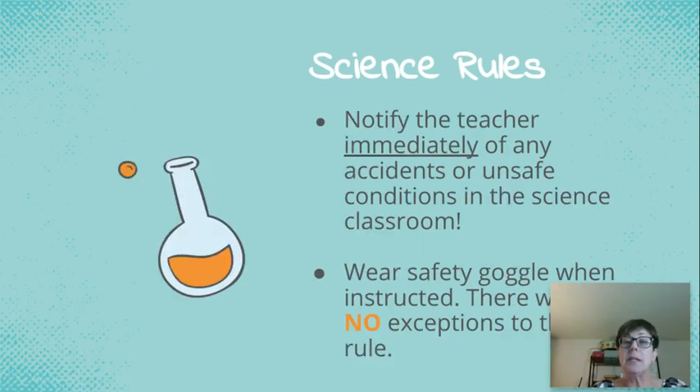Please notify the teacher of any accident or unsafe conditions in the science classroom. Accidents happen. If an accident were to happen, the first thing I'm going to do is check you and make sure you're okay — check your hands, feet, and toes. I might even send you to the nurse just to make sure. I'll start cleaning up. I won't ever expect you to clean up glass or hazardous materials — I'll always do that. I might have to relocate you and your team so I can clean up.